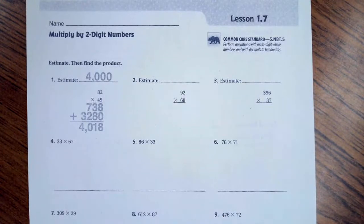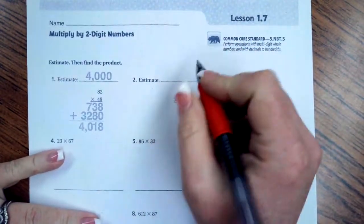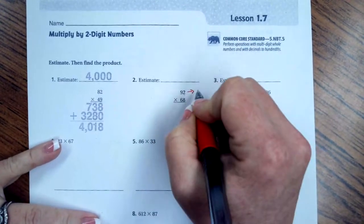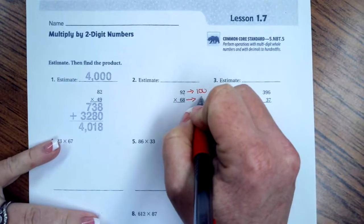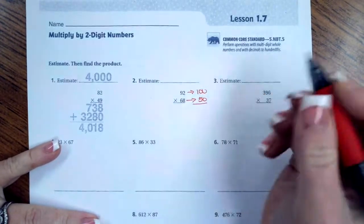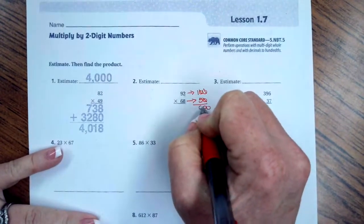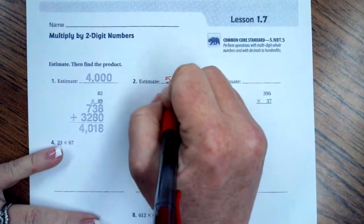Hi guys, welcome to fifth grade chapter 1 lesson 7. We're going to get started. First we have to estimate: 92 would round to about 100 and 68 would round to about 50. Now I have one, two, three zeros — one, two, three — and then five times one is five, so my estimate is going to be about 5,000.